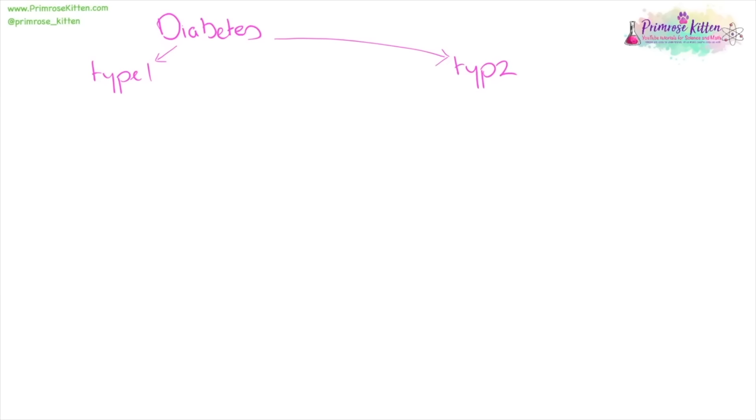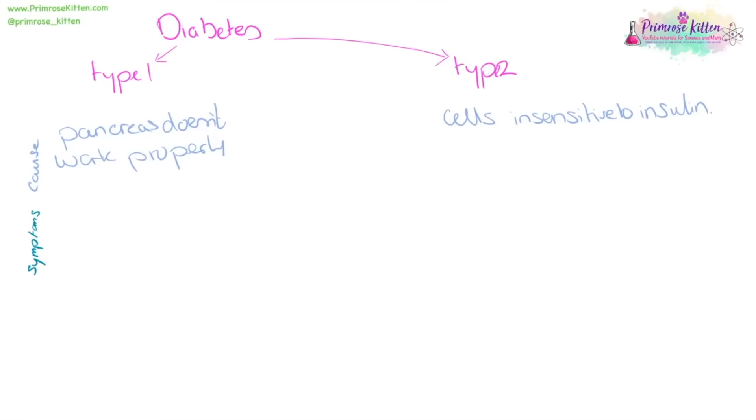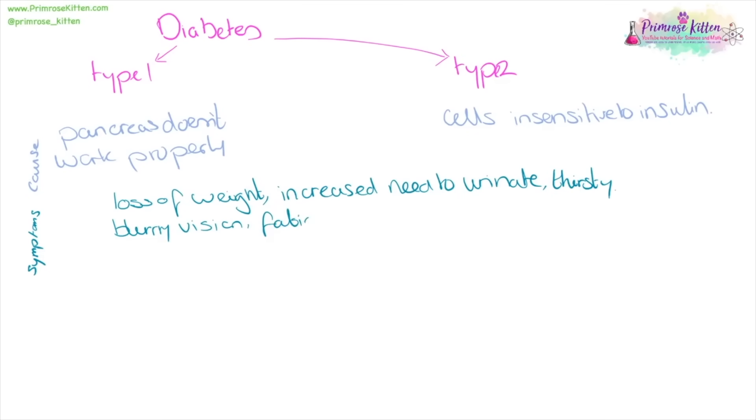There are two different types of diabetes: type 1 and type 2. In type 1 diabetes, the pancreas doesn't work properly so it doesn't produce the right amount of insulin. In type 2 diabetes, cells start to become insensitive to insulin. Symptoms for both include loss of weight, increased need to wee, being very thirsty, blurry vision, fatigue, and hunger. Treatment for type 1 diabetes involves insulin injections. Type 2 diabetes is treated by controlling diet and exercise.